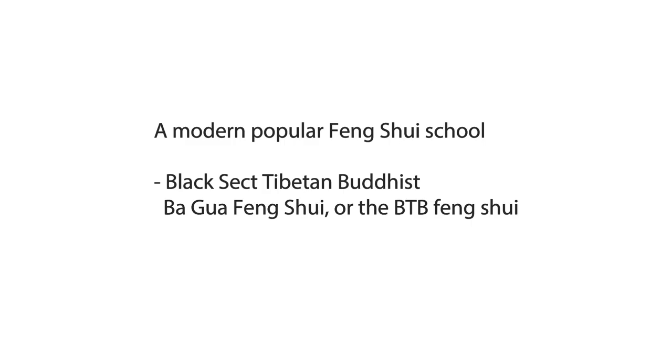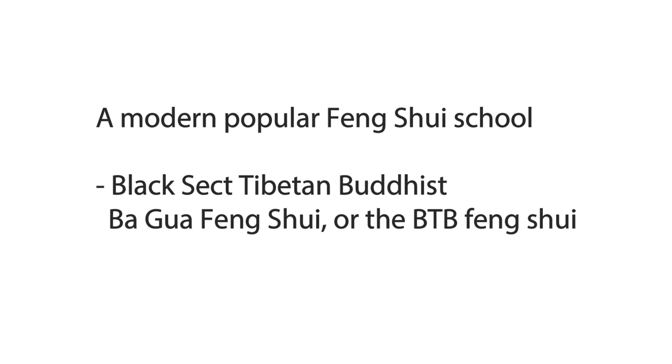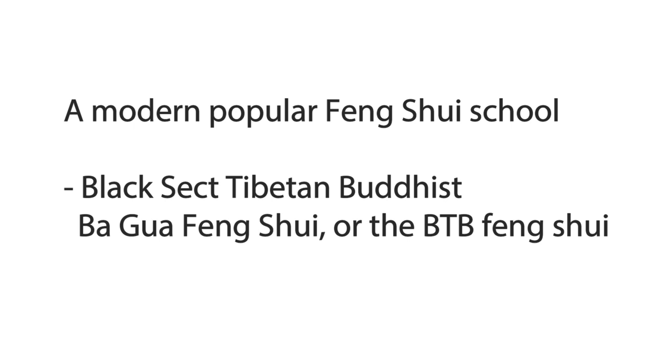There is also a variation of feng shui that's very popular in Western culture — it's the Black Hat Bagua feng shui. It's based on a traditional Bagua chart and you simply overlay it on your house regardless of your actual house directions on the map. So that one is a little bit different and a little bit easier to understand. I have videos on different types of feng shui, and I will link them in the description box below if you are interested.